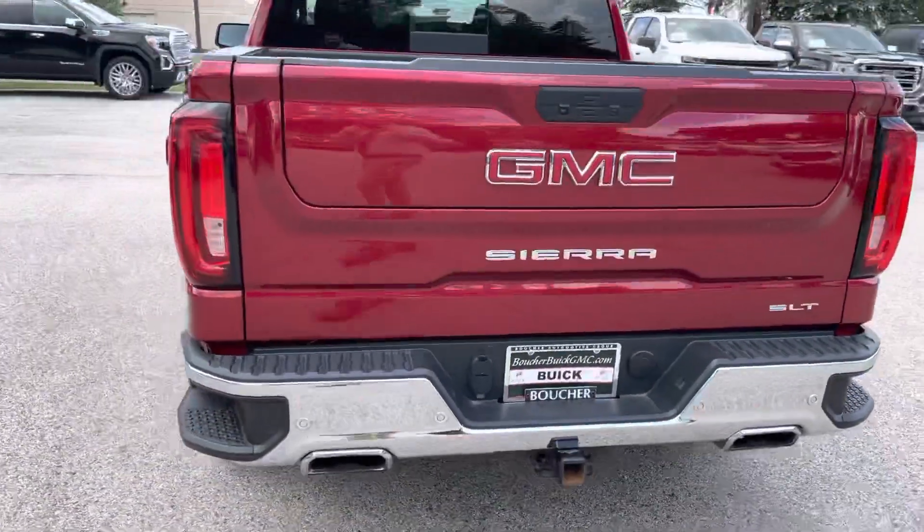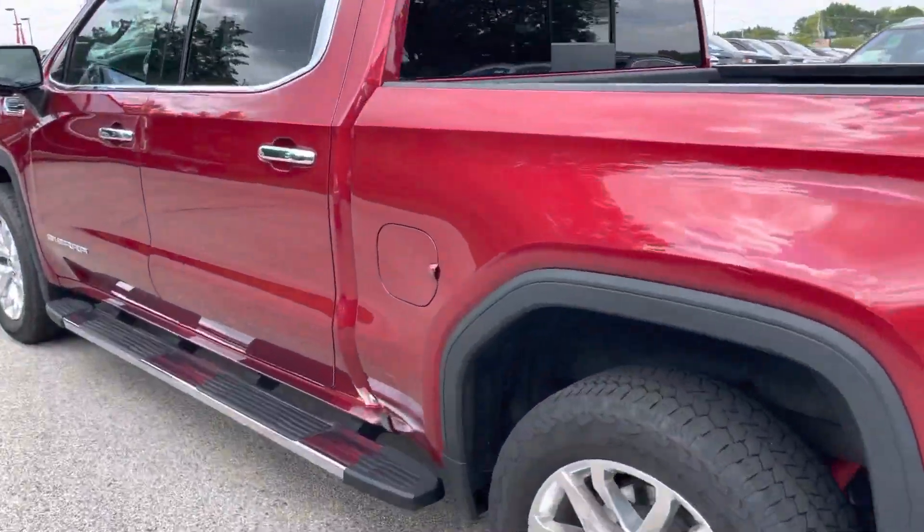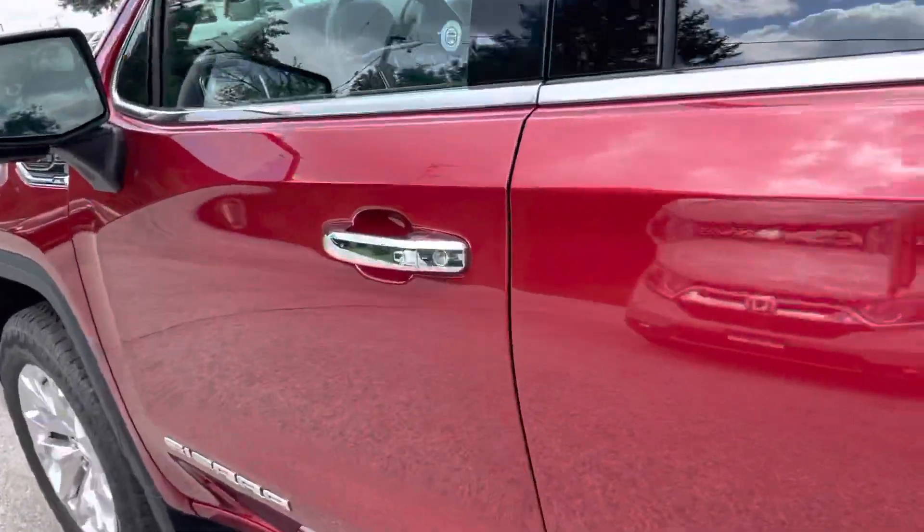It features a multi-pro lift gate, spray-on bed liner, 20-inch alloy wheels, wheel-to-wheel running boards, and a 5.3-liter V8.